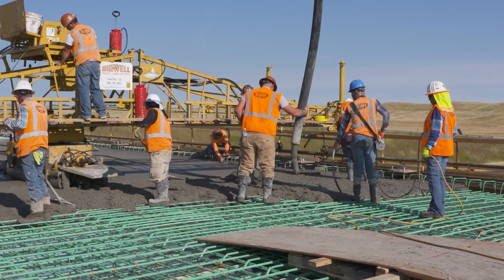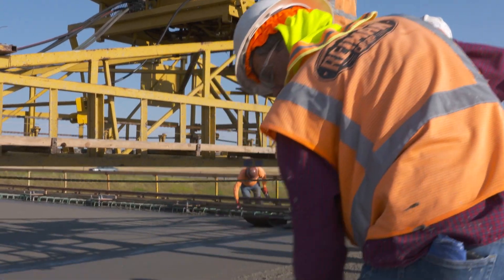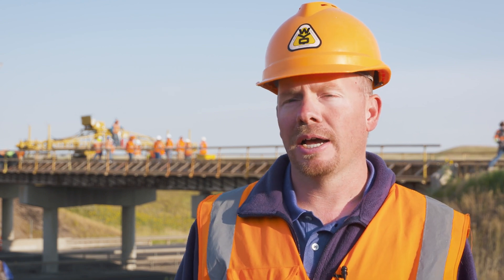Most concrete will have to sit anywhere from three to seven days before you can load it with traffic. That's why you might see not a lot happening in between pours, because we're just giving that concrete time to set up.